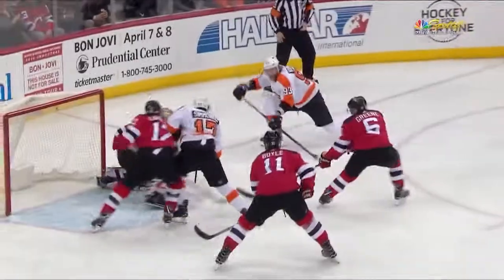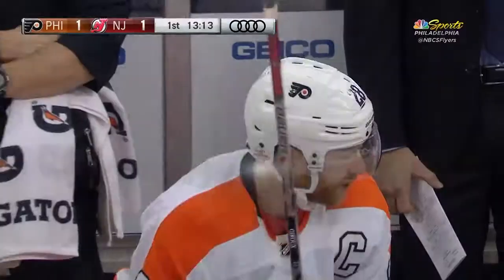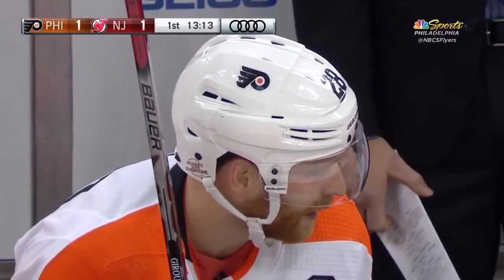Just a huge broken play. You see the Devils going for the puck — they both fall — and they end up trying to make a slide, Boyle at the end, but it didn't work. Just the five-on-three situation.